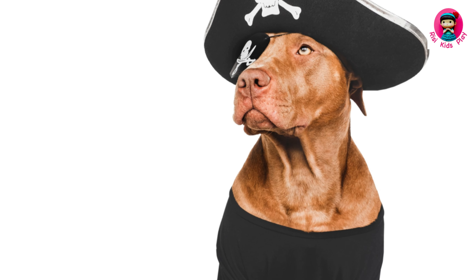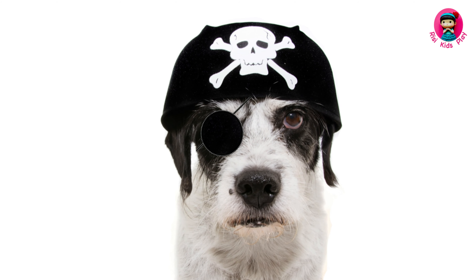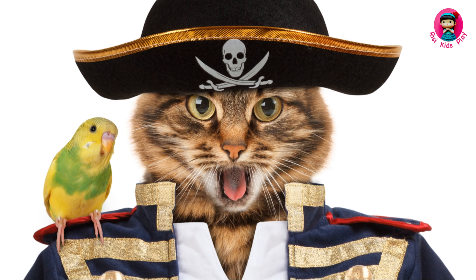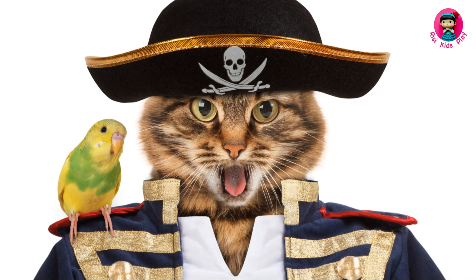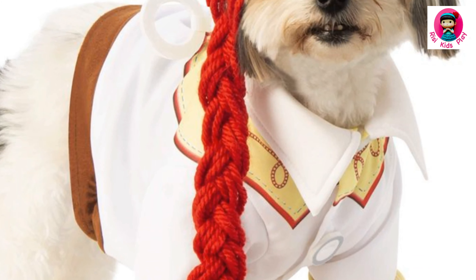Shiver me timbers! We're setting sail for adventure with this classic pirate costume. Eye patches, bandanas, maybe even a tiny parrot on the shoulder. Perfect for dogs who love digging for buried treasure — or just digging in the backyard.